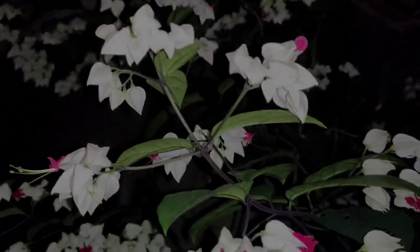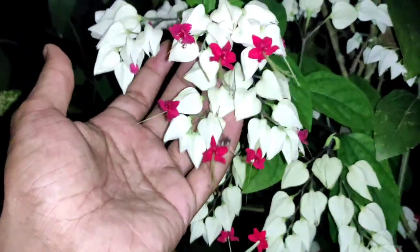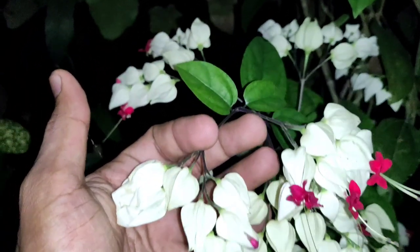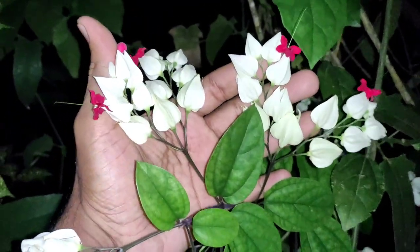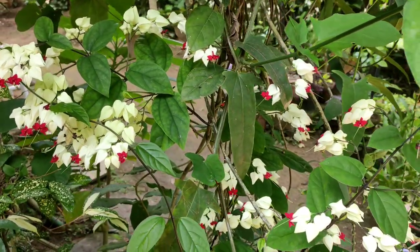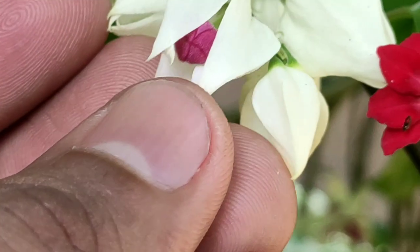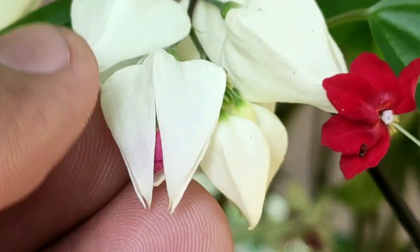The flowers are not fragrant but they have a very long life and will stay fresh and vibrant on the vine for months. The vine requires a constantly moist, well-draining soil throughout the year. After the flowering season is over, you can take mature stem cuttings for propagation. They root pretty easily in water or in a very loose sandy soil.